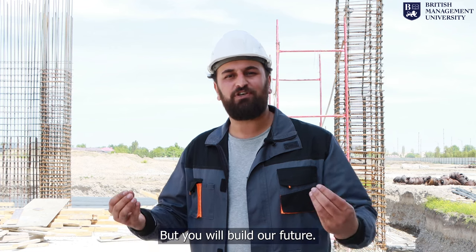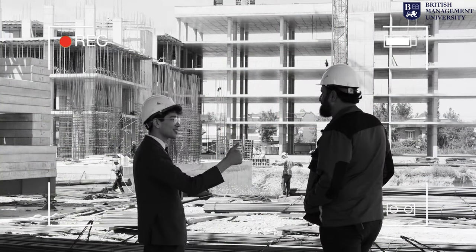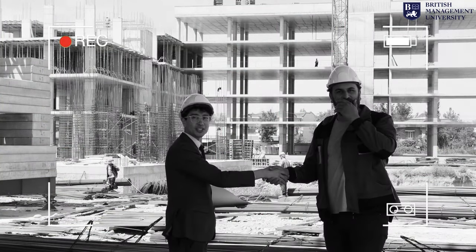We are just building a structure for you students, but you will build our future. That's awesome, thank you!